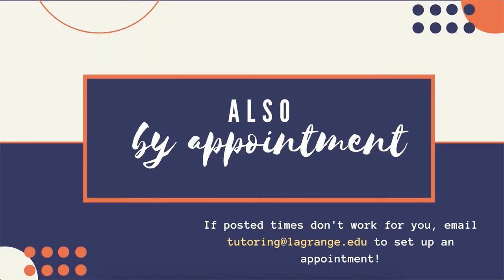Also, if those times don't work out for you, we're available by appointment. You can email tutoring at lagrange.edu to set up an appointment and we'll be back in touch.